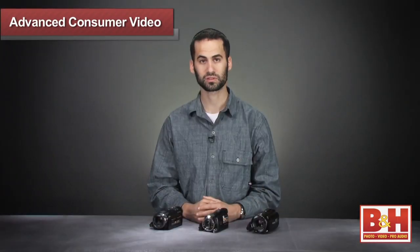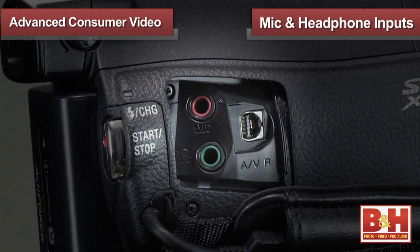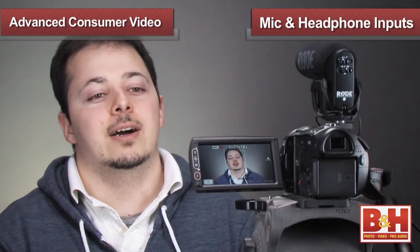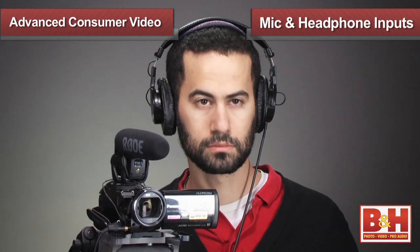If you're planning on shooting interviews with these video cameras, you'll be pleased to know that they each feature a microphone input and a headphone jack. The microphone input is there so you can plug in an additional mic for improved audio recording, and the headphone jack allows you to plug in headphones to monitor the sound being recorded.